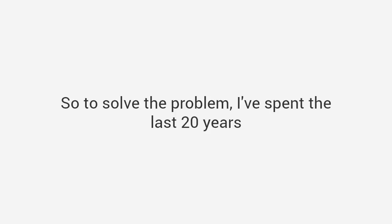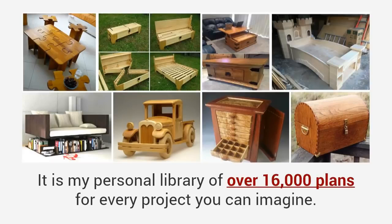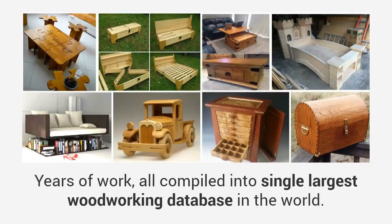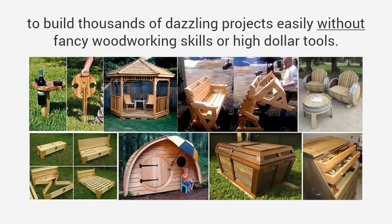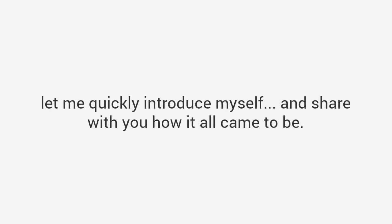So to solve the problem, I've spent the last 20 years putting together a resource that is unlike anything you've ever seen before. It is my personal library of over 16,000 plans for every project you can imagine. There are thousands of projects in this package — years of work all compiled into the single largest woodworking database in the world. Plans that have been used for years to build thousands of dazzling projects easily without fancy woodworking skills or high dollar tools.